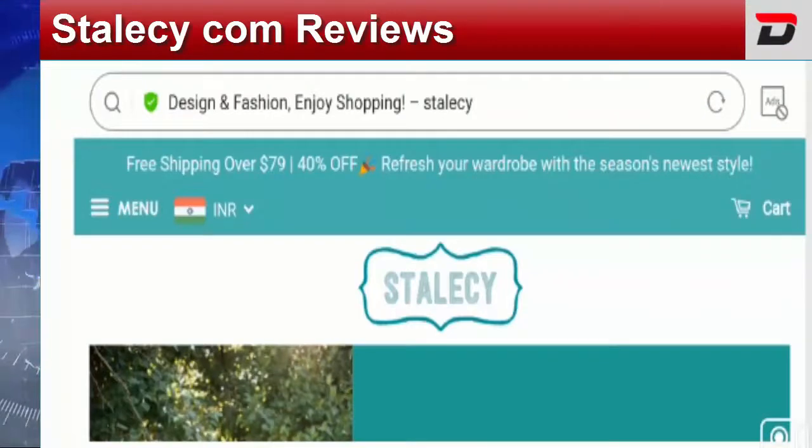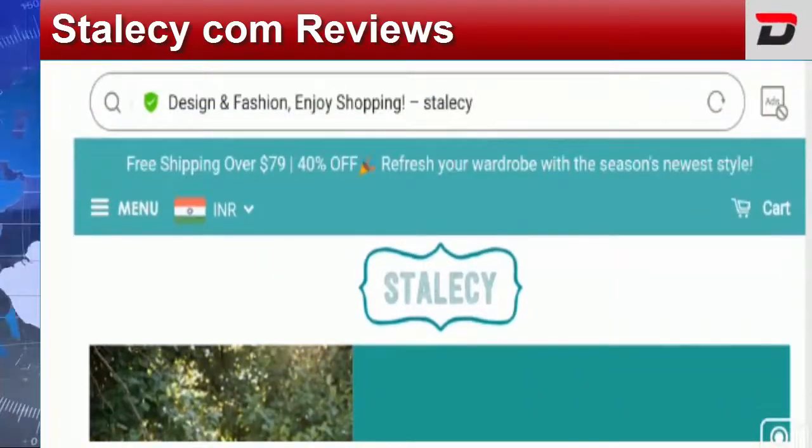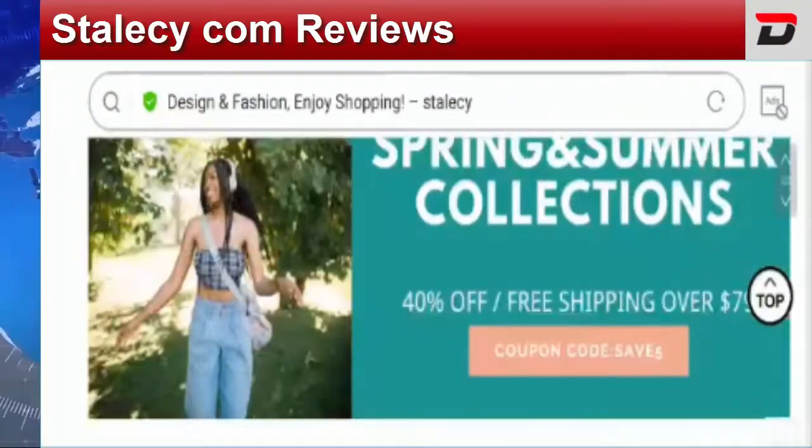Hello everyone, hope you all are doing good. Today I'm here to explain about Stellacy.com reviews. In this video I'll also help you know whether you should buy from this website or not. If you have experienced any fraud over this site, watch this video till the end because I'll share the way to get your money back.